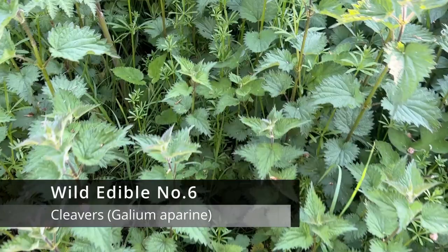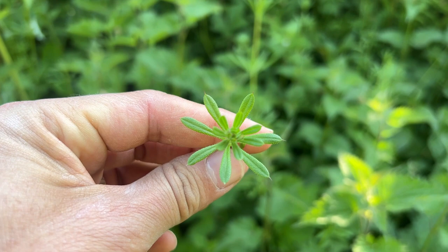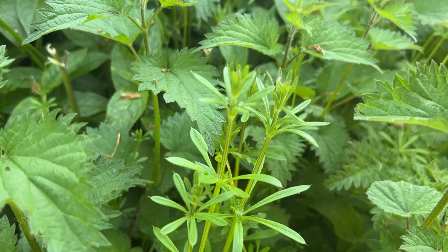Say hi to cleavers, or as you may know it, goose grass. It's pretty sticky, but don't hold that against it. The young shoots are pretty good and can be cooked as a leaf vegetable, although it's not that great eaten raw. A nice bit of trivia is that goose grass is actually in the same family as coffee, and when these come to seed, you can roast those seeds, grind them, and make yourself a nice brew. As you see here, they have fairly small pointy leaves and will come up with tiny white flowers.